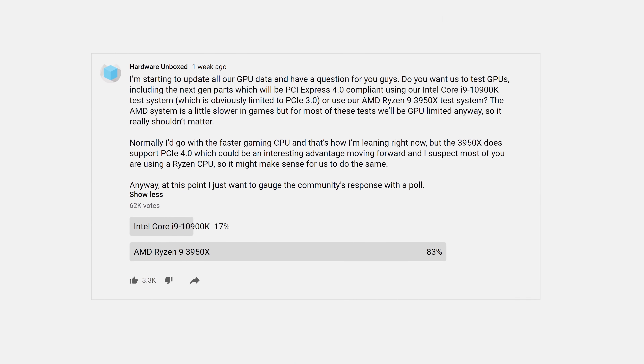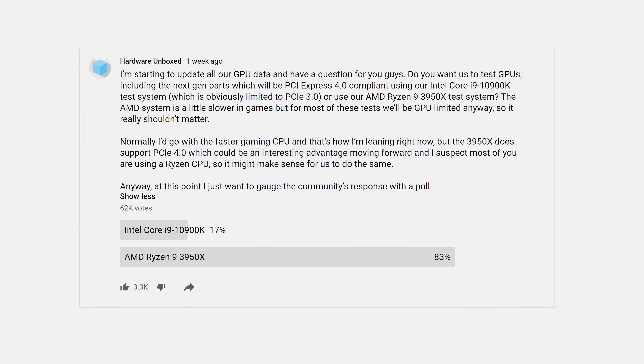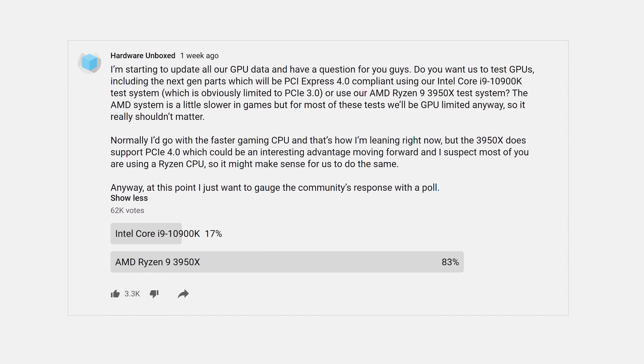I concluded that it really shouldn't matter if reviewers use the 3950X or the 10900K for testing upcoming next-gen GPUs. Typically I'd use the 10900K as it's faster at 1080p, if only by a small margin. However, next-gen GPUs will support PCIe 4.0 and currently only AMD processors support that version. The bulk of voters on our poll wanted priority given to the 3950X, and that's what we're going to do.